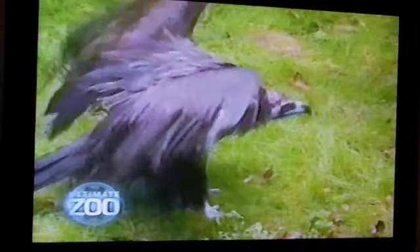Coming up — they're the most notorious of all scavengers. So how did one man transform a French quarry into an open-air sanctuary to save three vulture species from extinction? Next on Ultimate Zoo.